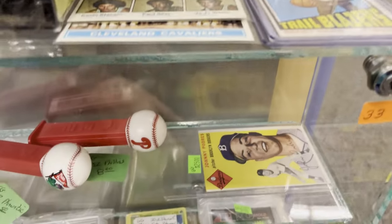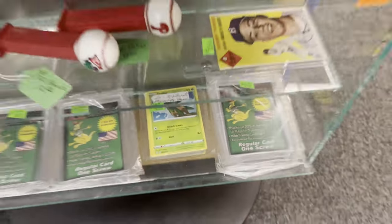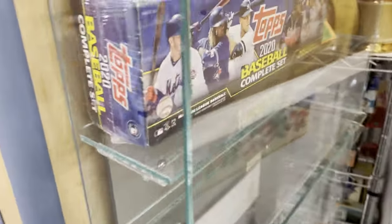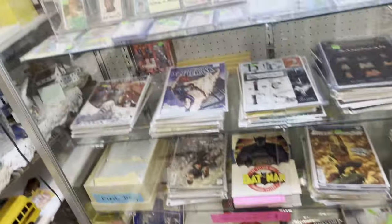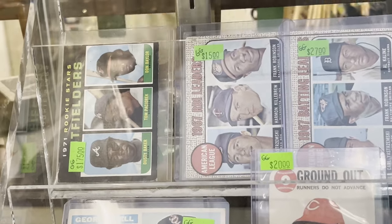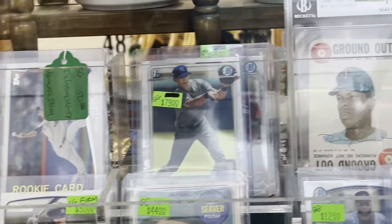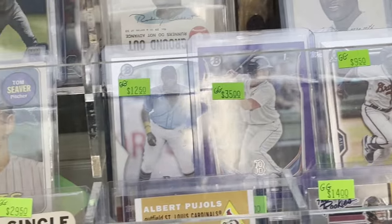Some basketball cards. Somewhere behind this is a factory sealed 2020 Topps set being sold for 65 bucks. Apologies for my thumb getting in the way. Over here we got some vintage cards, and I picked a couple things out of here — we'll go over what I got at the end of the video. There's a Dusty Baker Don Baylor rookie card up there. I think that was priced at $175. And there are some modern cards in here too.